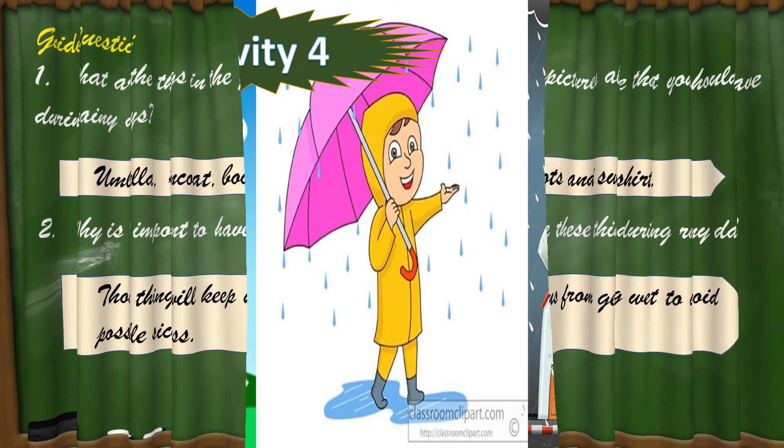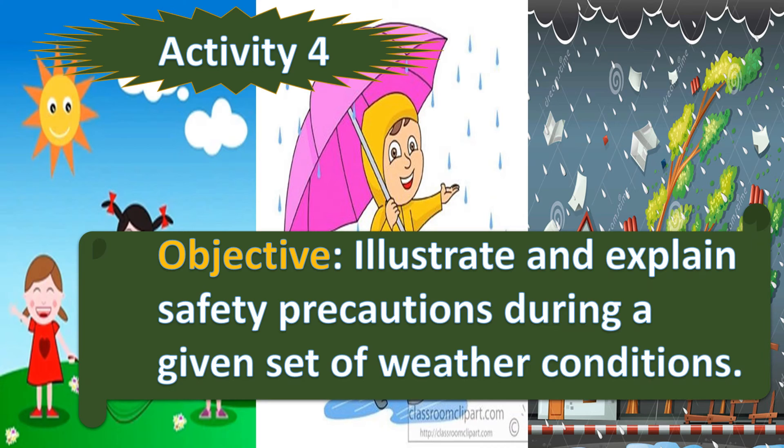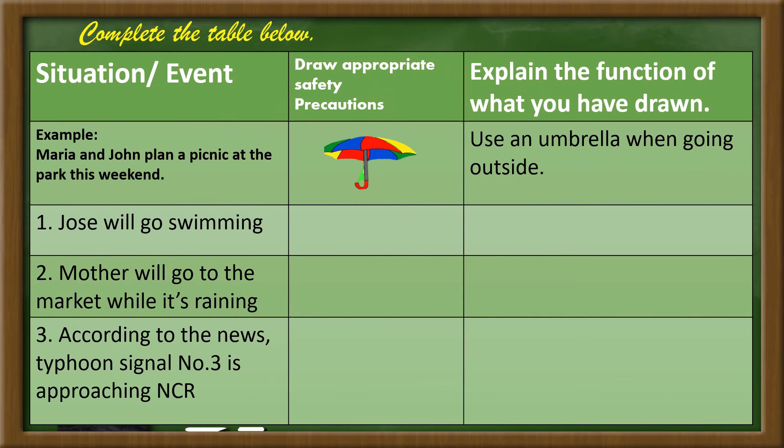Now let's try activity 4. Illustrate and explain safety precautions during a given set of weather conditions. Complete the table below. Number 1: Jose will go swimming.